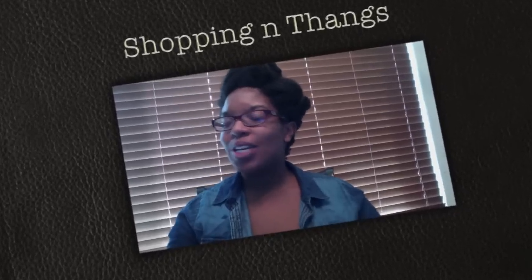Hey you guys, so I wanted to come on cam and go over some things that I purchased over the last two weeks, with Christmas and all that. I'm going to break this up with beauty products, makeup, and clothes.